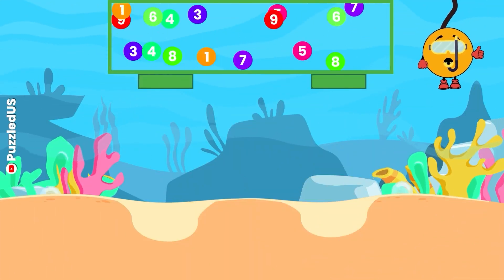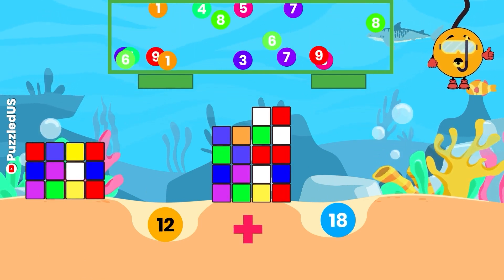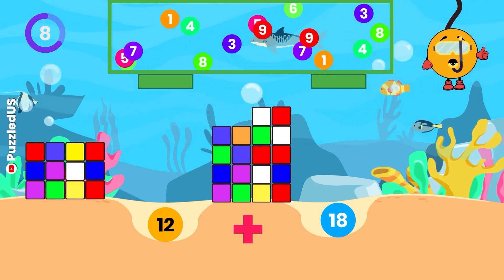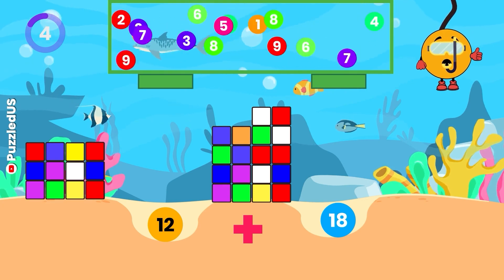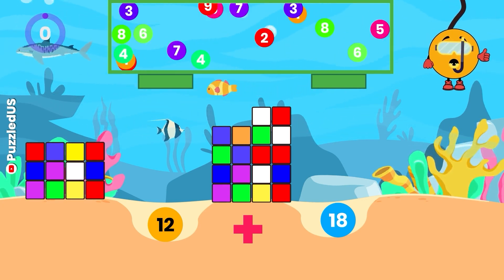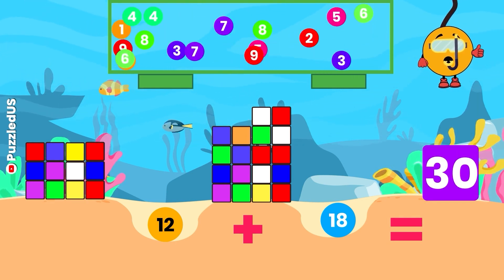On to the next one! Can you add 12 and 18? Look at the cubes and the falling balls for the numbers! You've got 10 seconds! Well done! The answer is 30, just like the number of days in April! You're mastering these numbers!